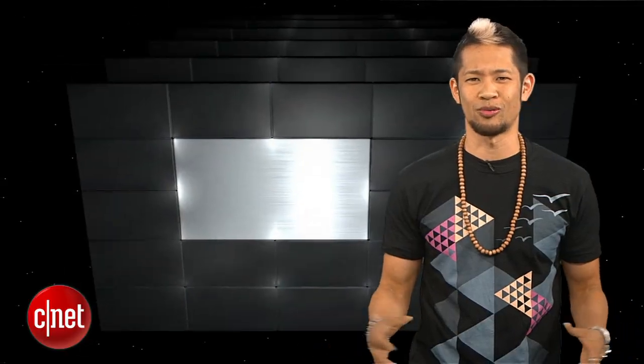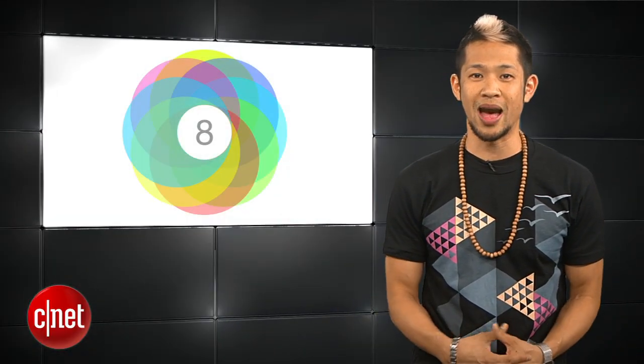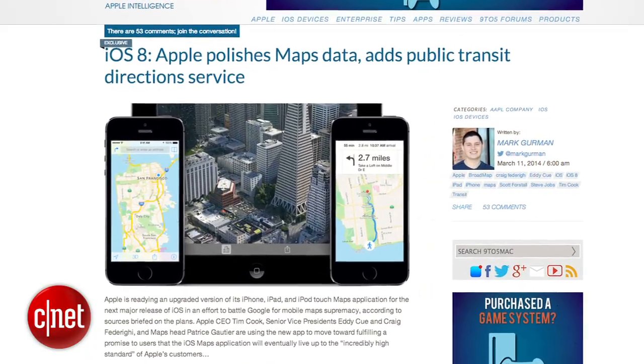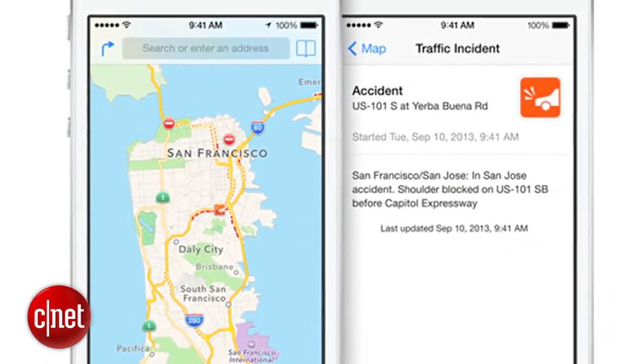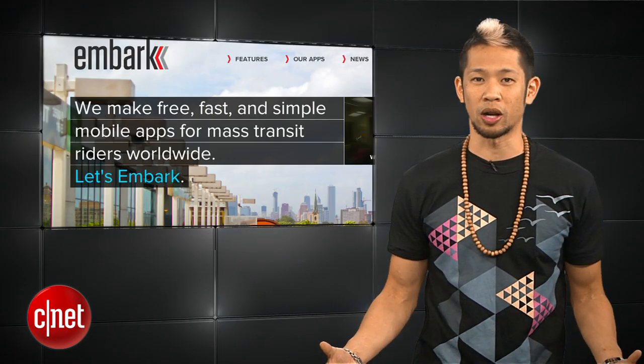iOS 7.1 is old news already after being out for a few days, and a new report by 9to5Mac says that Apple will bring a more polished maps app in iOS 8. Their sources say Apple's database for iOS maps will be upgraded with enhanced data, so it's significantly more reliable, thanks to acquisitions of several companies like BroadMap, Embark, and HopStop.